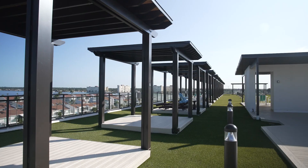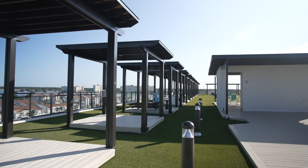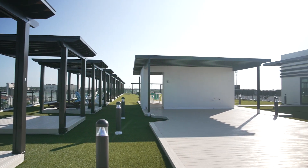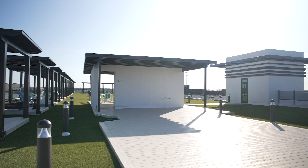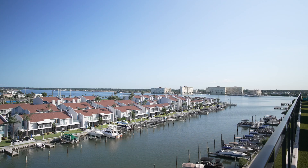Welcome to the Residences Condos. This property is so unique, and I'm going to tell you why. Where we're standing right now is up on the rooftop, and there is not another project anywhere up and down the Gulf beaches that actually has an active rooftop like this in this location.